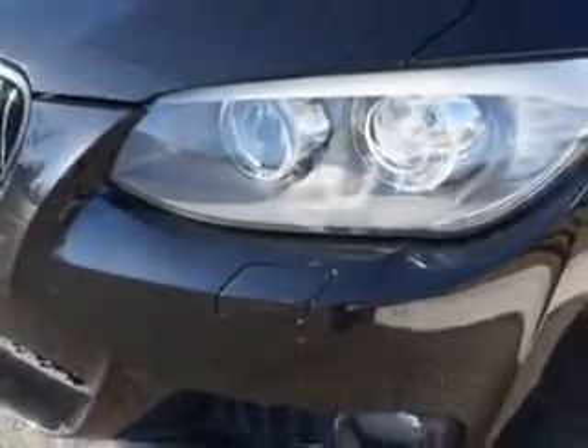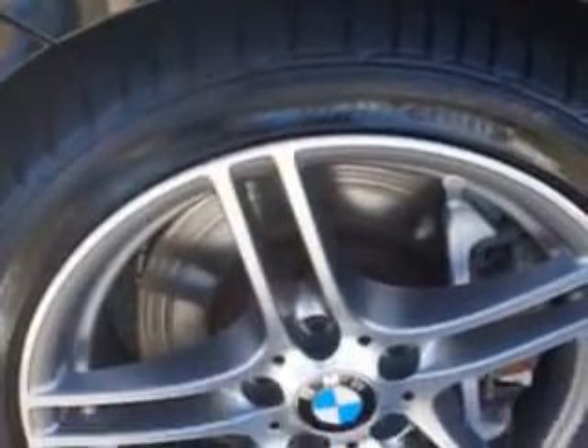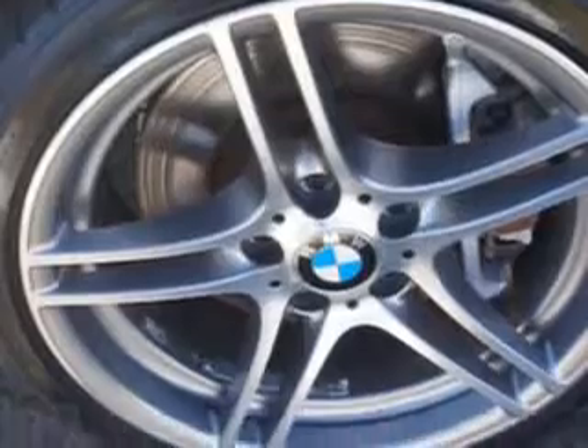Enjoy an impressive 26 miles to the gallon on this luxury car, with features like rear defogger, sport suspension, front shock type, and gas shock absorbers.